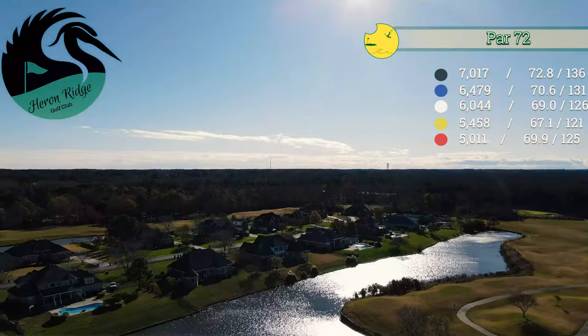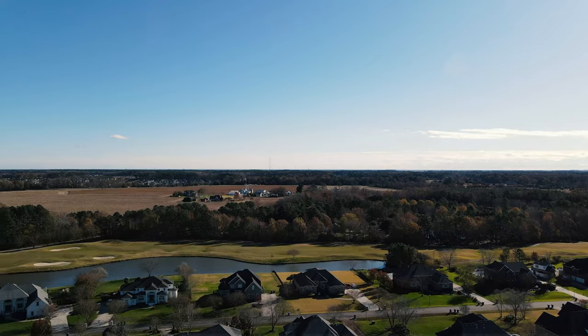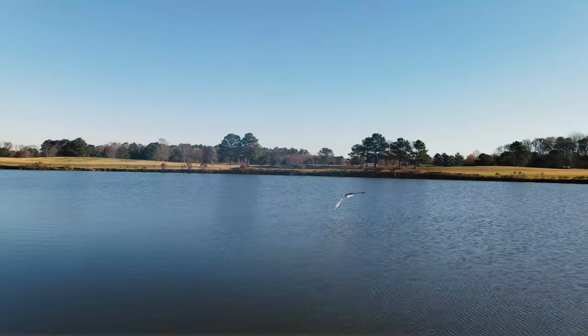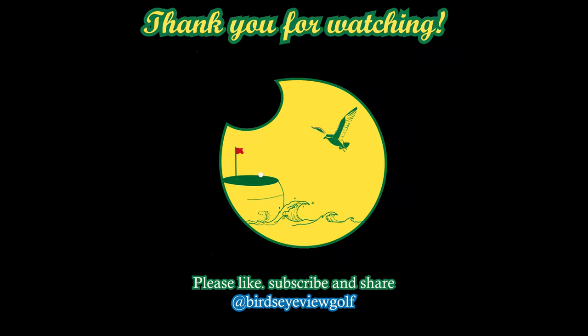Once again, I can't thank y'all enough for being here and watching the video. Please share, please like, please subscribe. If you want to see something else, if you want to sponsor a video, if you want me to come to your course, drop me a line or post a comment — I promise I will get back to you. Thanks again. We'll hope to see you here soon.